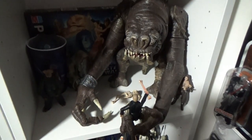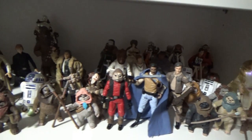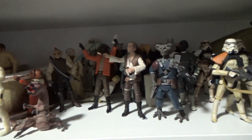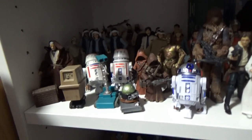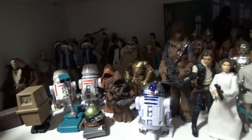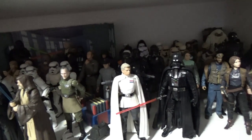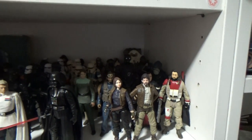The Rancor, more Return of the Jedi, down to A New Hope — that's mainly the Cantina and Tatooine-based figures. Some more down here where it starts to blend into Rogue One. It's a tight fit — very, very crammed in there, but they're all there.